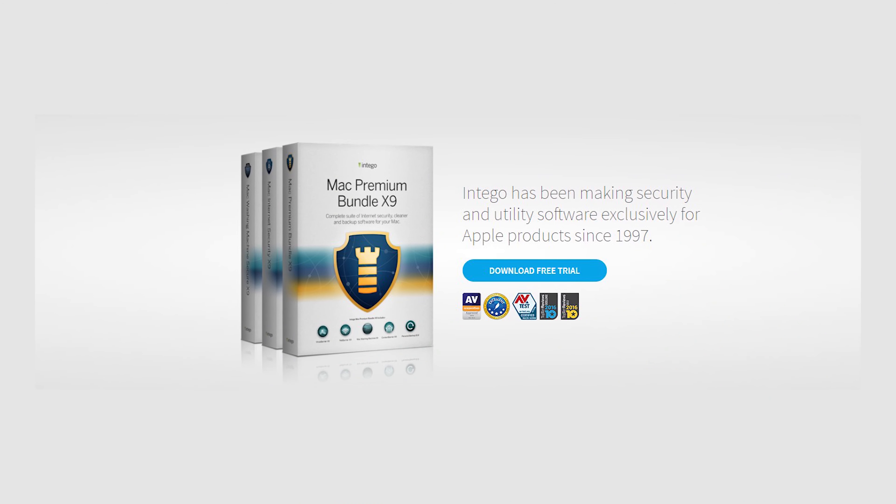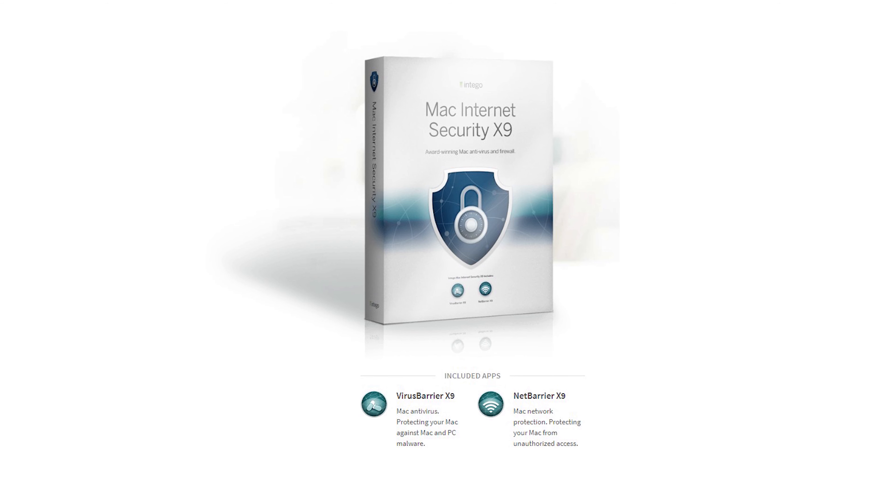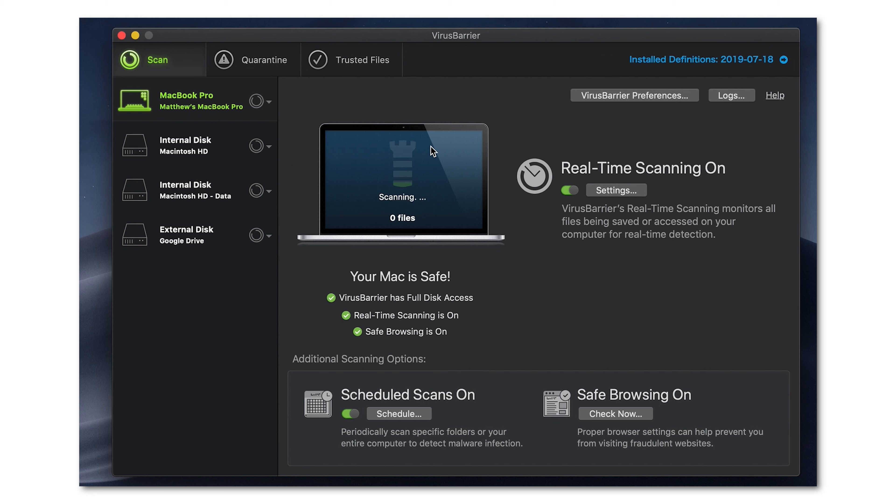Before I get to what I like better, I want to give a quick shout out to a sponsor of this video. Intego has been keeping Macs safe since 1997, so it's no surprise that they're the leader in Mac security. Intego's Mac Internet Security X9 has the two critical tools you need to keep your Mac safe, secure, and protected from internet threats. It includes VirusBarrier, the world's number one best Mac antivirus, which blocks all varieties of adware and malware from infecting your Mac.